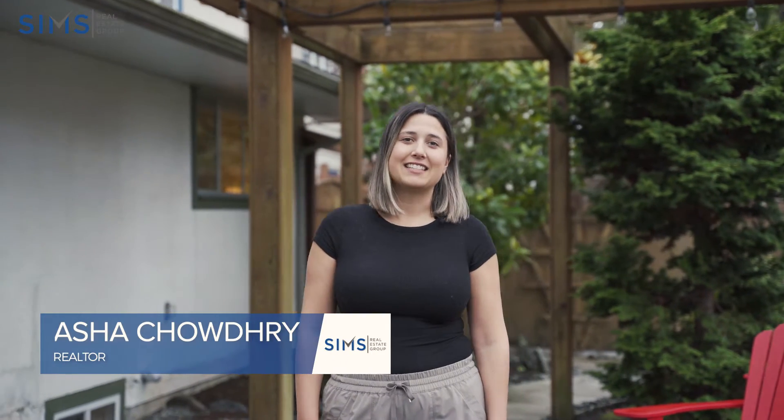Hi, I'm Asha Chowdhury with The Sims Real Estate Group, and thanks for joining me today at 618 Drake Street. Come on in and take a look.